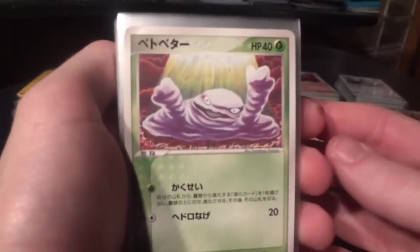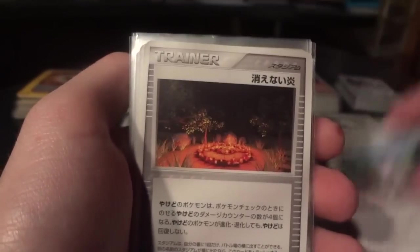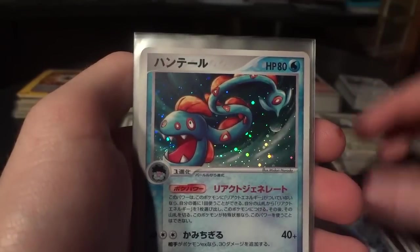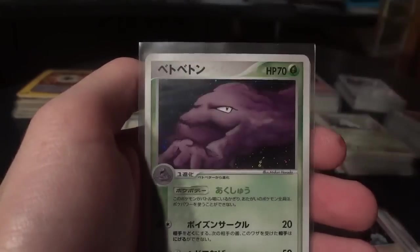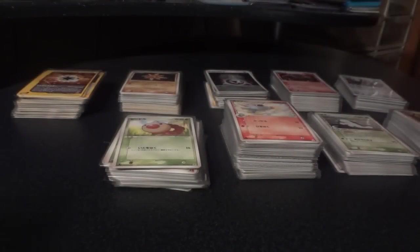I believe this is called Mirage Forest — somebody correct me if I'm wrong. Sets were not released in the exact same order in Japanese as they were in English, and I'm not even positive I have them in the correct order, but I certainly did try. Lots of holos from this set too. After my huge buy from the SMG Quest, I'm looking to reduce the inordinate length of my wants list, and this is definitely helping to do so.